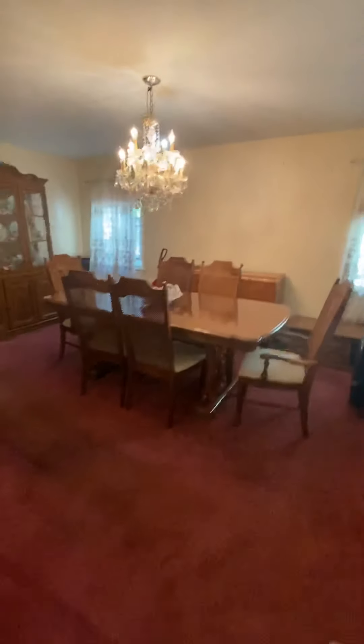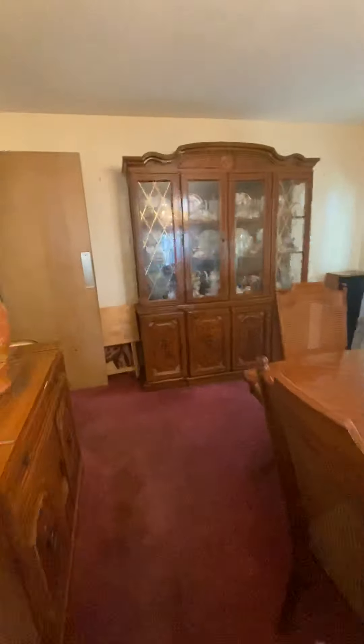Walking back through the dining room. Another view of the kitchen. The bathroom on the first floor again. The third bedroom.